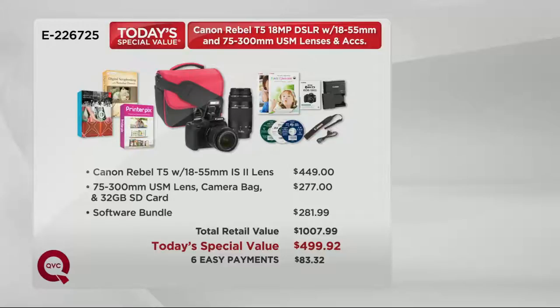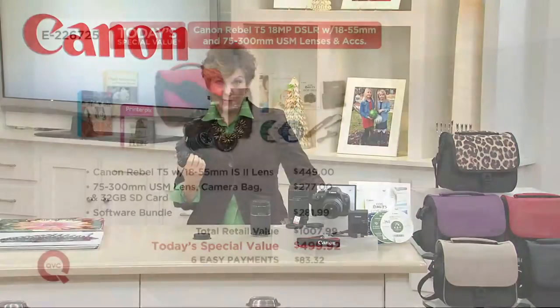Today and today only at QVC for capturing memories that last a lifetime, that's a half-price slash at $499.92 — our lowest price Canon Rebel T5 ever in an upgraded package, with six easy payments. If you're new to QVC, you can use a credit card and get the camera right away — except the khaki shipping December 15th, guaranteed in time for Christmas. You also get free shipping and handling.